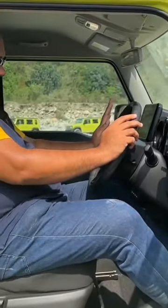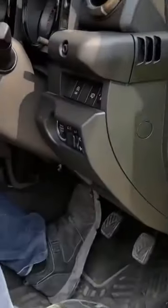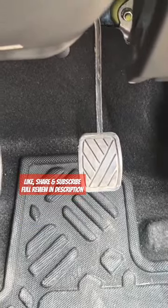This is the manual variant, so you have the clutch pedal here, and there's not much room on the left side of the clutch pedal to provide a sort of dead pedal for longer drives. The pedal space is a bit cramped, so that is definitely a downside.